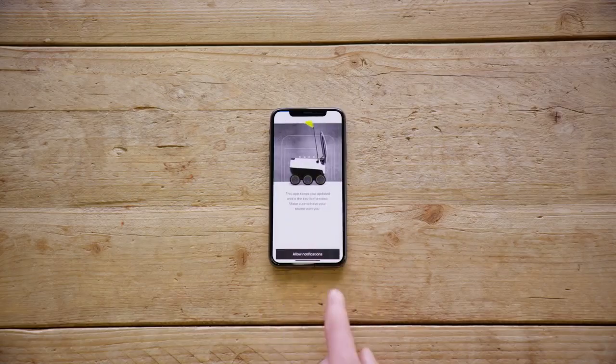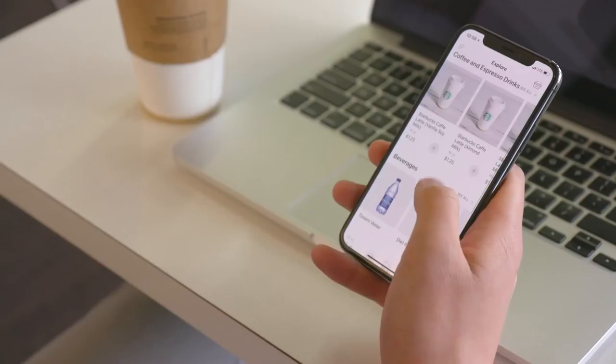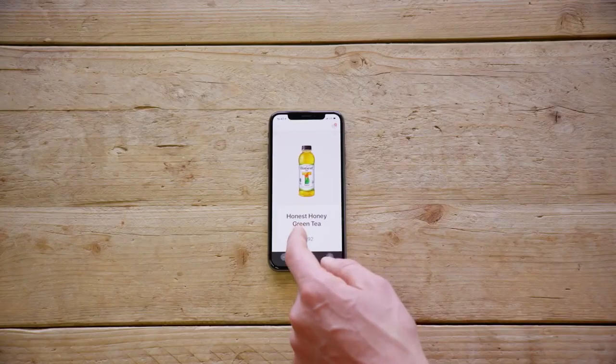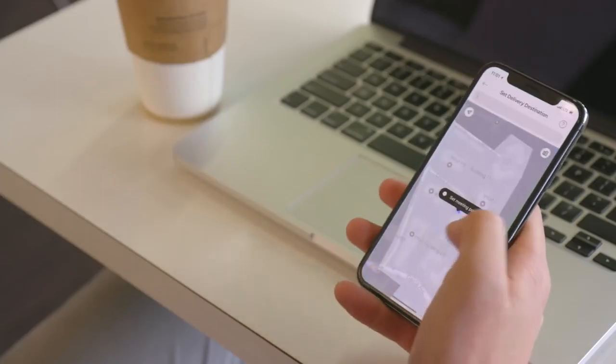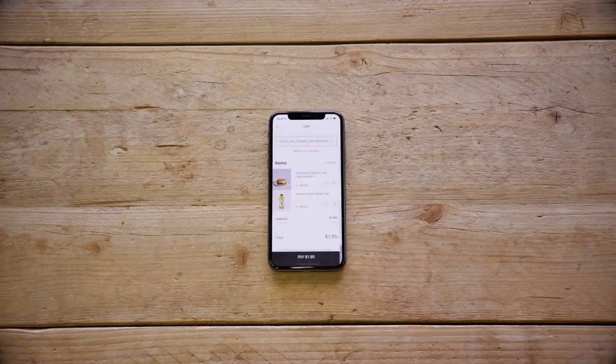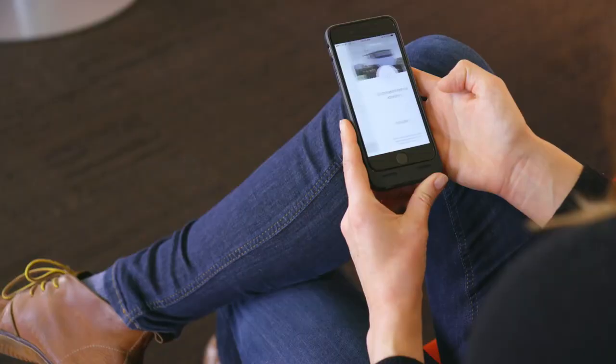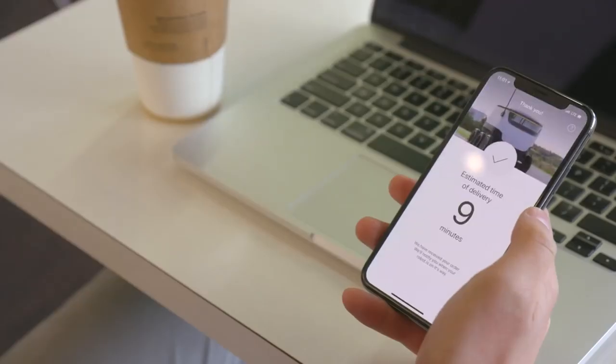They open the app and are presented with many options from the local cafeteria — a burger, a cheese steak, popcorn, whatever you want. They drop a pin on the map representing where they'll meet the robot, finalize payment, and then see a screen showing how long until the robot arrives.